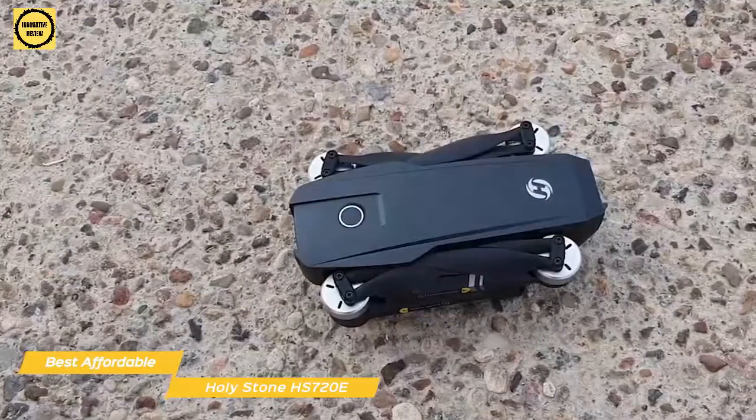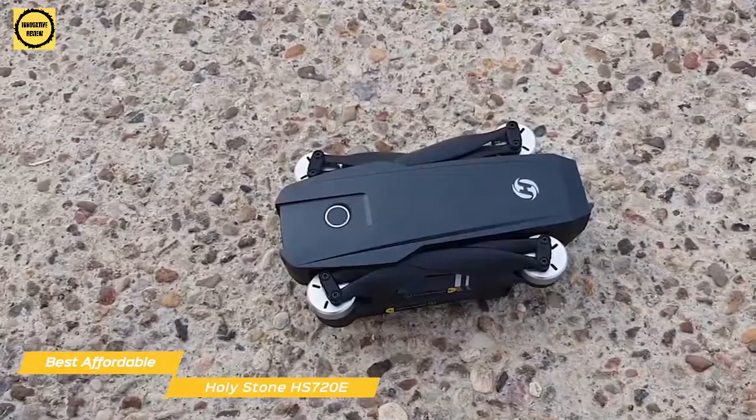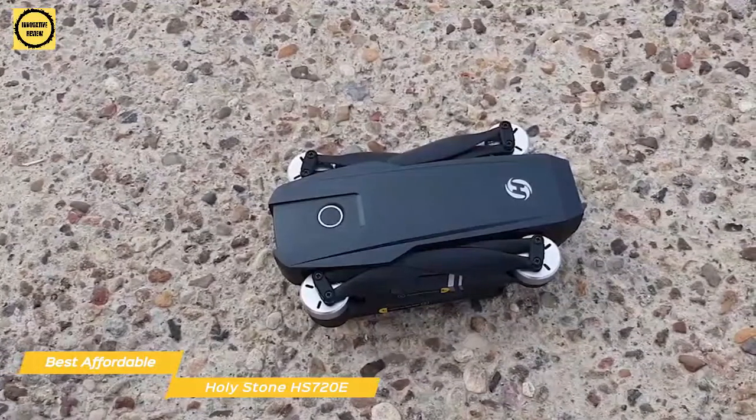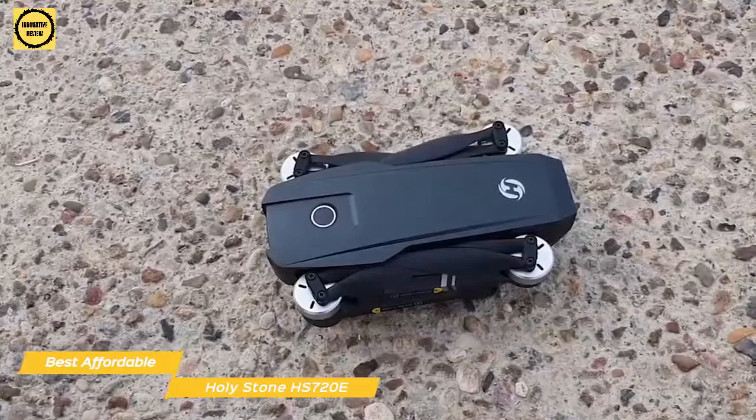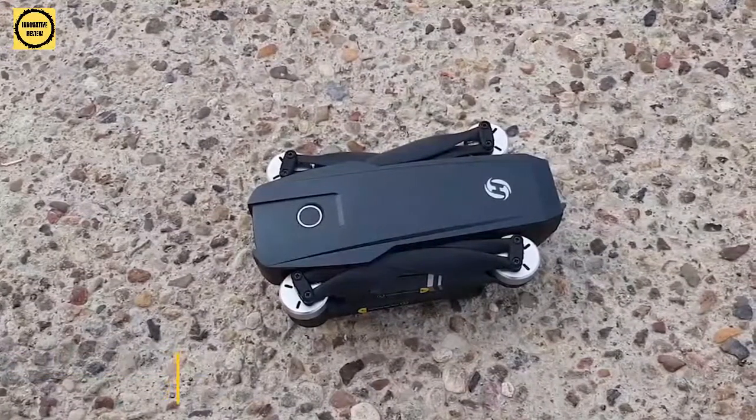Overall, the Holystone HS720E doesn't have the same camera or ease of use as the other drones on this list, like the DJI Mini 2 or DJI Air 2S, but it does have an affordable price tag, a compact design, and solid camera quality for the price. Perfect for someone on a tighter budget.